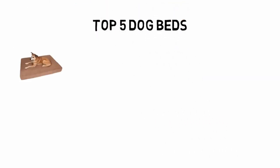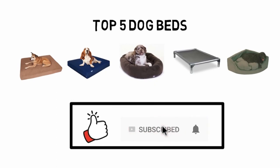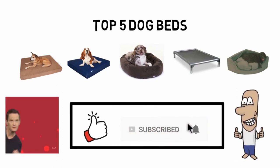So that sums up our top 5 dog beds. We hope you enjoyed the video. If you're new here, feel free to subscribe and leave a like. Until next video, have a great day.